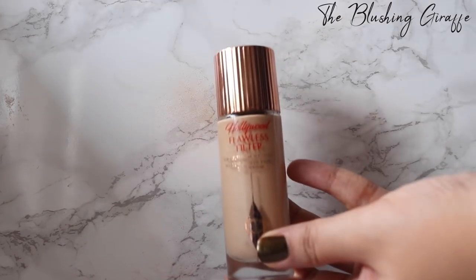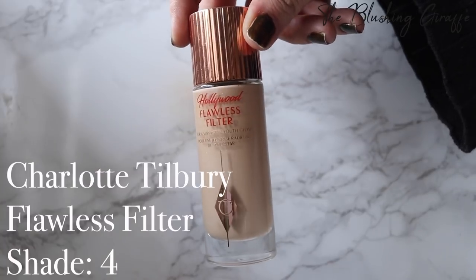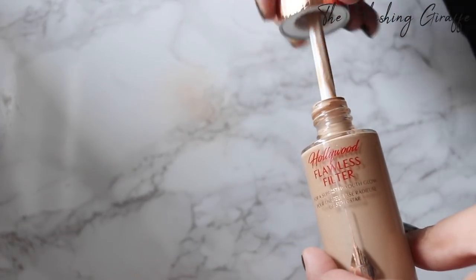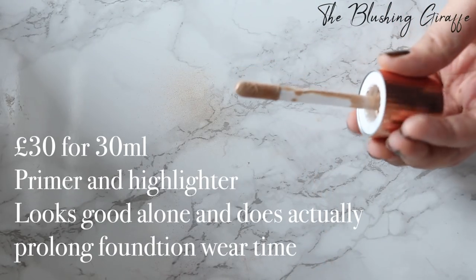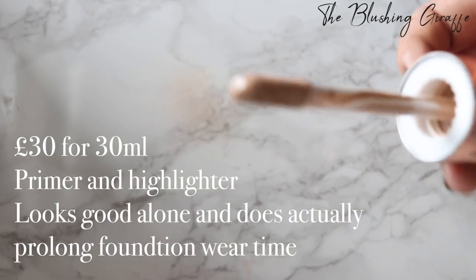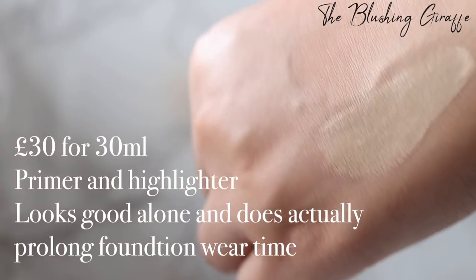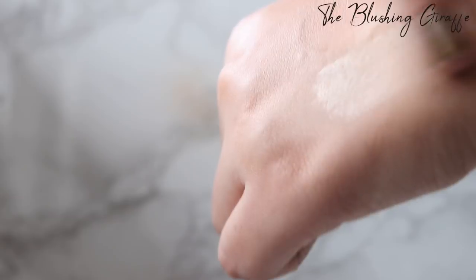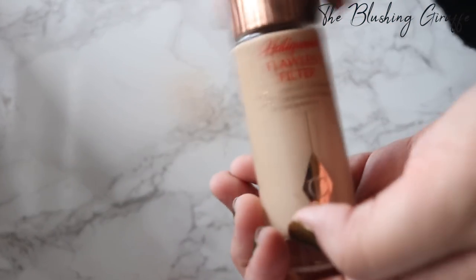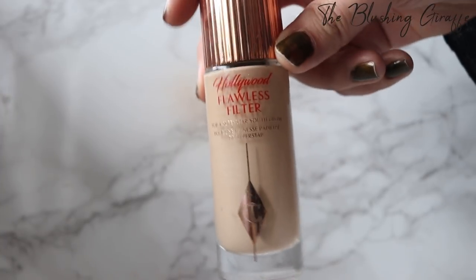The next product is the Charlotte Tilbury Flawless Filter in shade 4. This is one of her new releases for 2018 and it's kind of a step up of the Wonderglow. It has beautiful glass packaging and is very luxurious. It's cheaper than Wonderglow and has a doe-foot applicator, very similar to the Tarte Shape Tape. I put it straight onto my skin, blend it in, and it leaves a very pretty golden sheen. I've worn this alone without foundation and the finish was really gorgeous, but I've also worn it underneath foundation and it actually prolongs the life of your foundation.